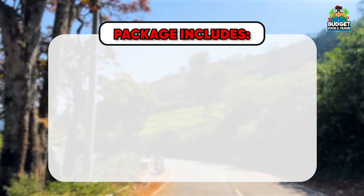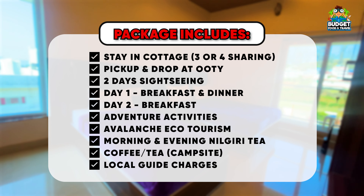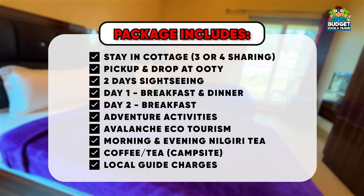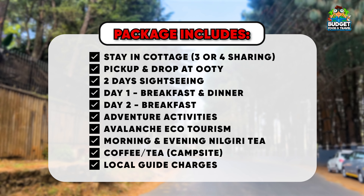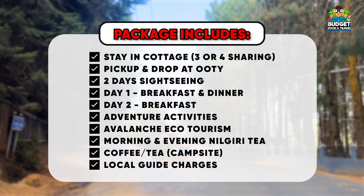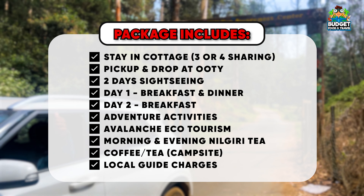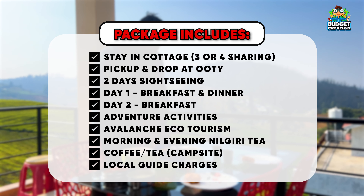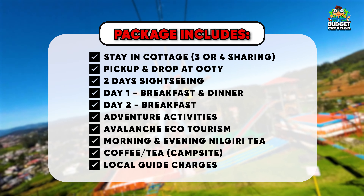In this package, we have cottage stay with premium facilities, hot water, and good service. Pickup and drop by bus is included. The cost includes a private cab, free food — breakfast and dinner — and adventure activities with upgrade options.